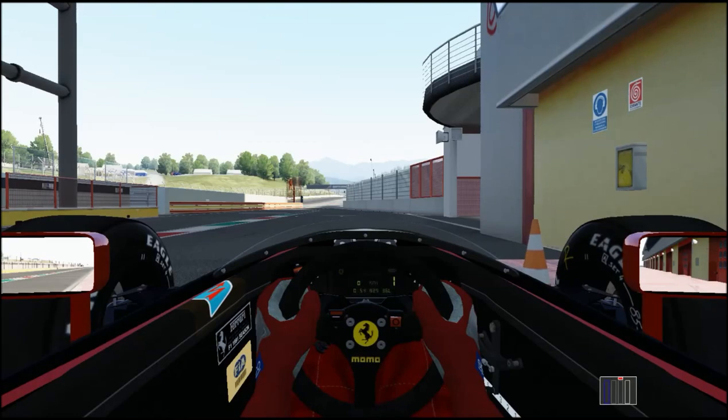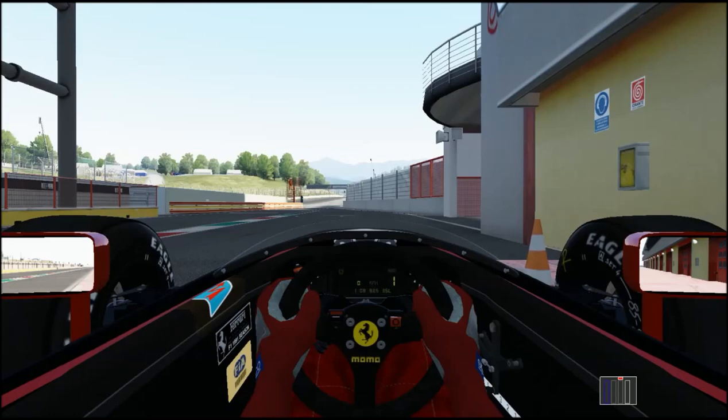Quite unexpectedly, ASR have decided to update their Ferrari 643 from .1 beta to .5 beta. This coming out at most in the last day or so — I saw it about an hour ago and then decided to do this.